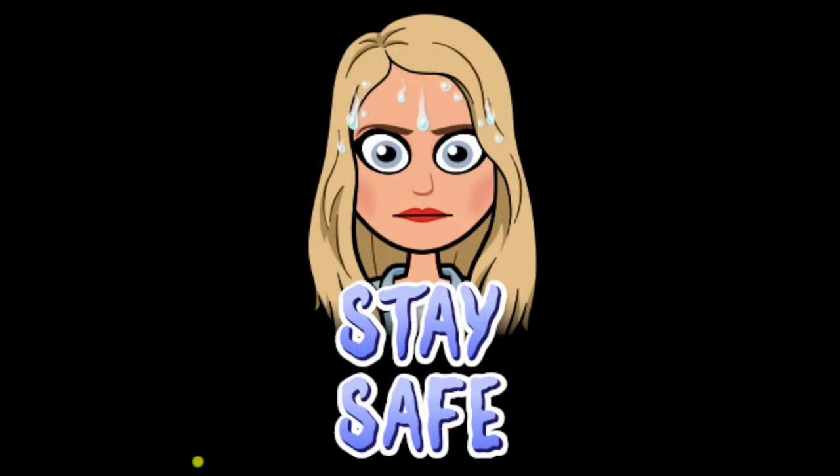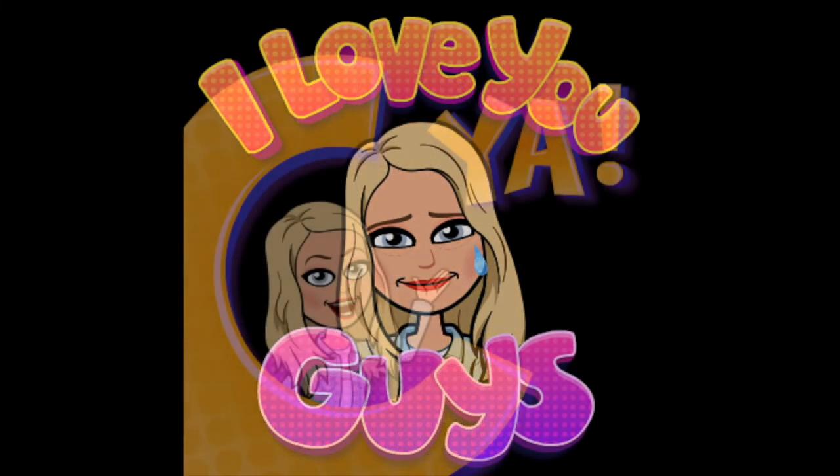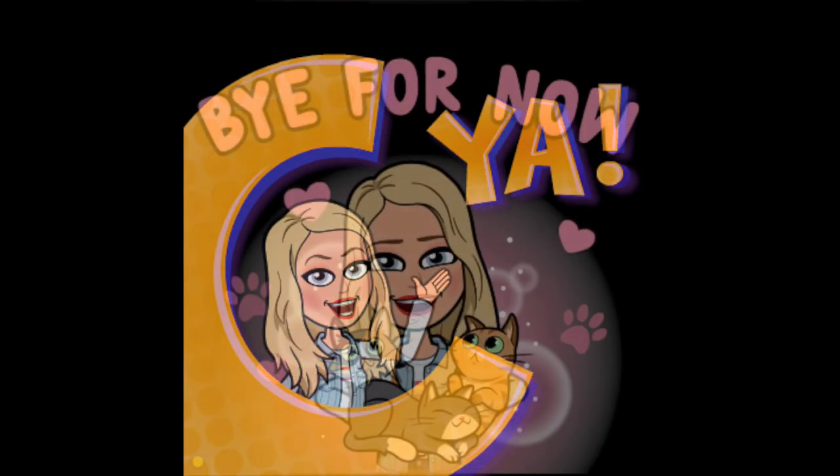And that'll be it for today. Thank you guys so much for watching, please stay safe, I love you guys and I'll see you in my next video. Bye for now!